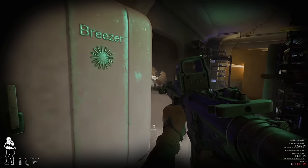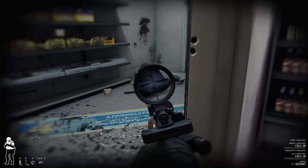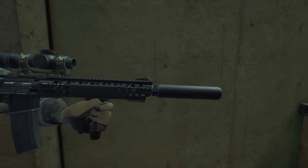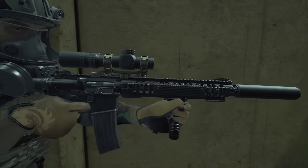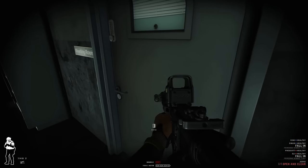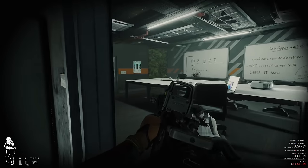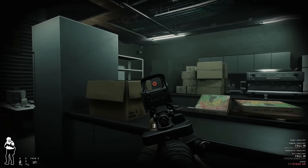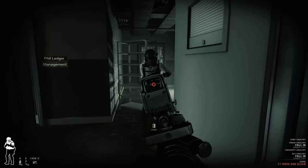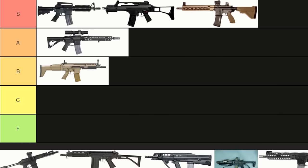In-game, the weapon is effective and can mount all the attachments you need, including an LPVO. There's one thing to note about the SR-16 in Ready or Not: it's the longest rifle in the game. While it still has a relatively short barrel length of 11.5 inches, it's longer than every other primary weapon, so you'll need to make sure you stay an adequate distance away from walls to still be able to use it. The SR-16 is a great rifle to use in Ready or Not and is very nice to look at. Therefore, it goes into A-tier.